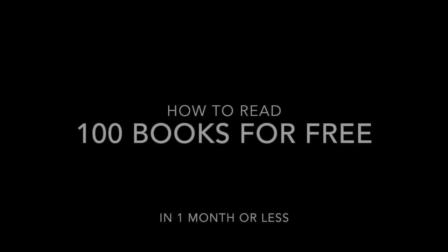So hello again, I guess. It has been a week of not uploading anything, but today I'm back with some information. I'm doing something besides recording this, so I hope you will be understanding. And today is going to be about how to read books faster and more efficiently.